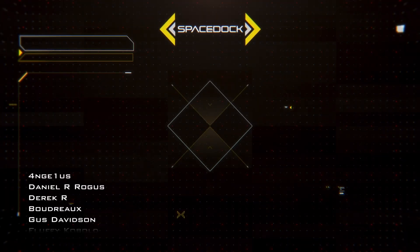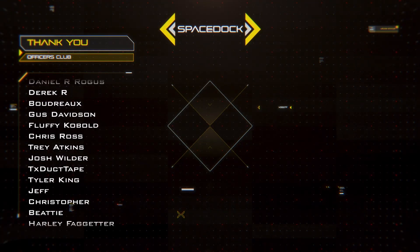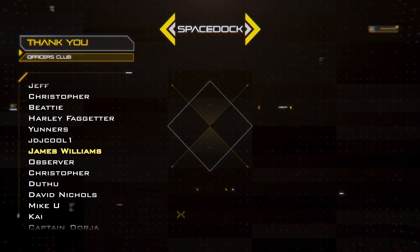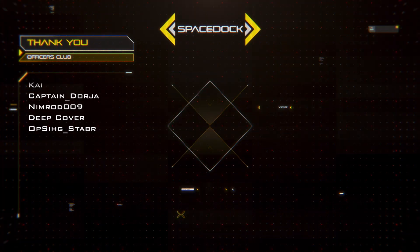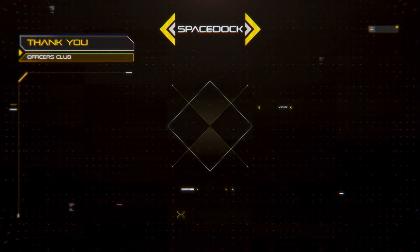Thank you for watching. If you enjoyed this video, please like and subscribe and share it around. If you really enjoyed the video and want to support Spacedock more directly, you can join our Patreon like those on screen now, or support us through YouTube by giving a super thanks, or by becoming a channel member. Huge thanks to those who do any of these already, and I'll see you next time.